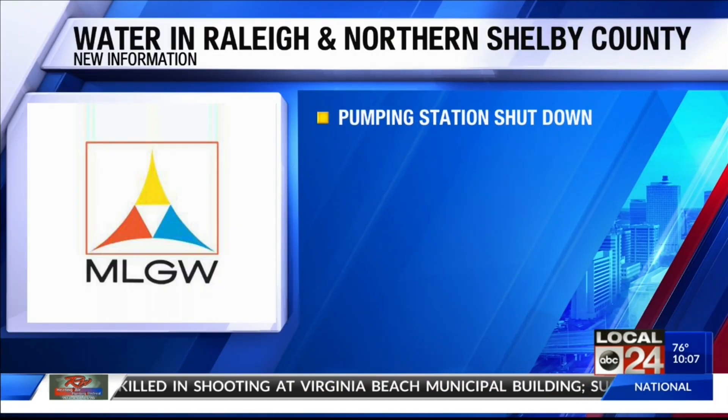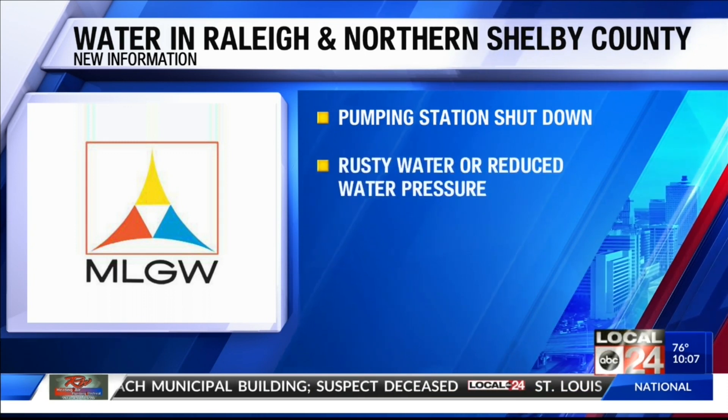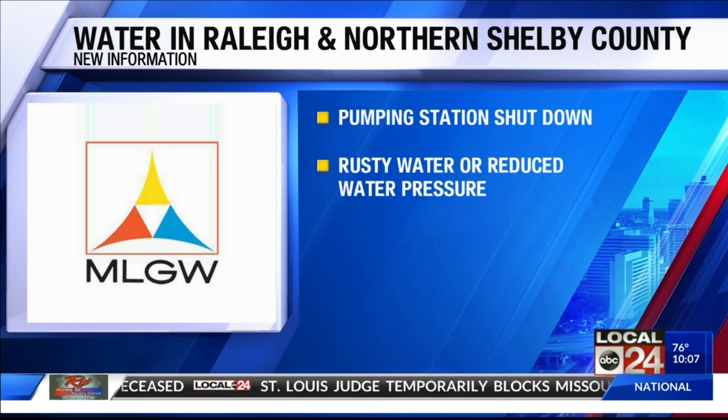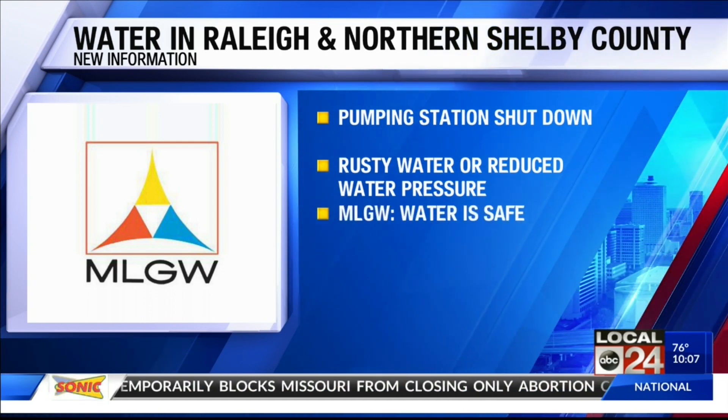MLGW shut down the Hawkins Mill pumping station to clean its reservoir. The utility says it's not uncommon for customers to see rusty water as well as low water pressure, but MLGW says the water is safe even if it may look and taste bad.